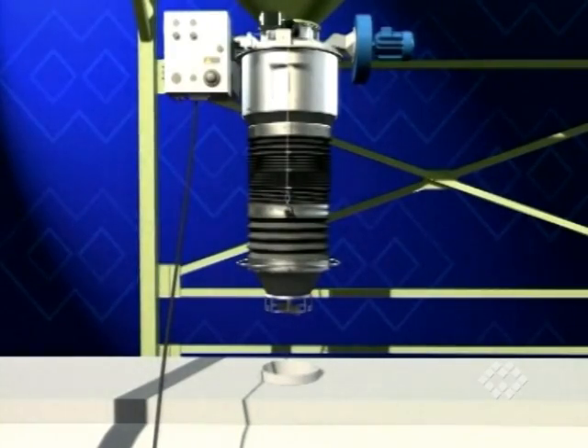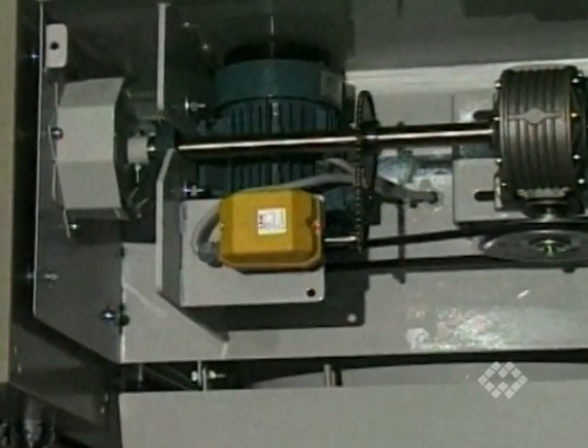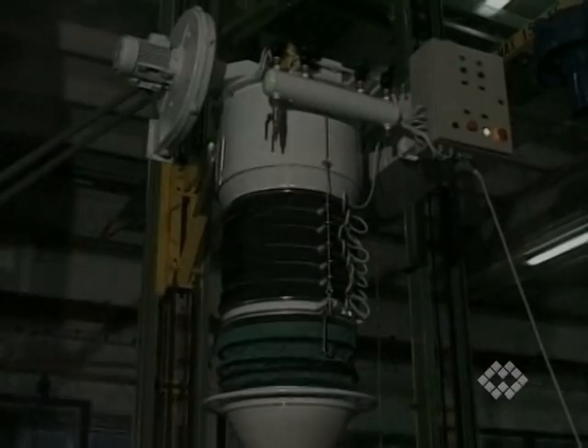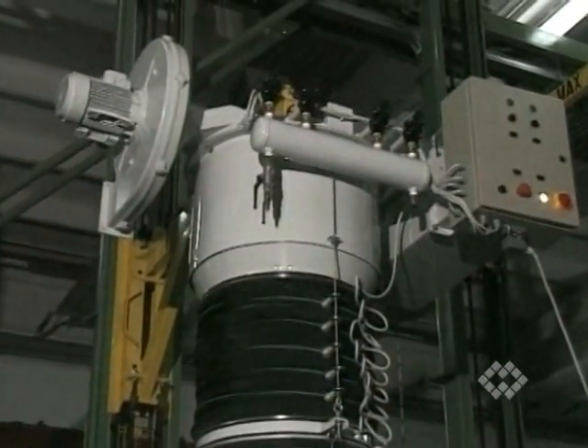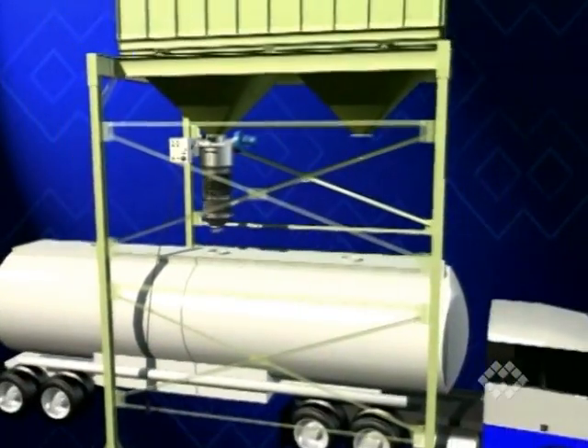Once the bellow is fully contracted, the cable limit switch inside the transmission box stops operation. The preset after-shutdown cleaning cycle now provides for additional pulse jet cleaning of the filter cartridges for another 10 minutes.